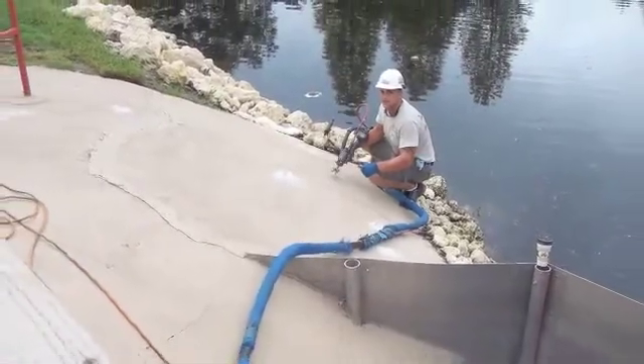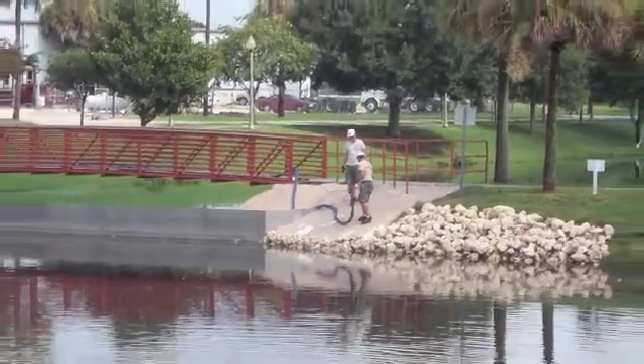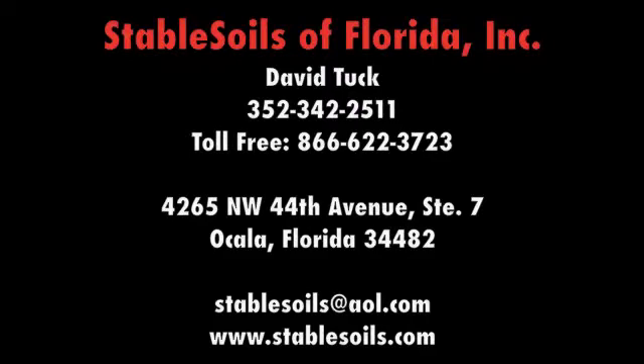Stable Soils frequently accomplishes these repairs in minutes or hours, not days or weeks. Stable Soils of Florida — give us a call for consultation concerning your repair needs.